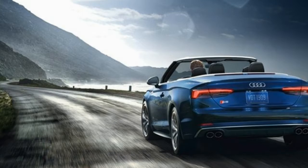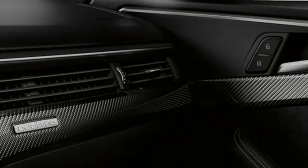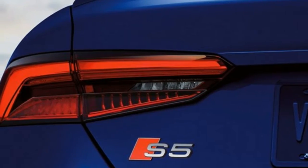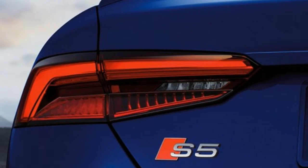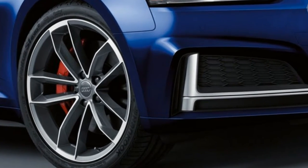The distinguished Audi S5 Cabriolet design aesthetic continues throughout the cabin, combining comfort and sophistication to create an exhilarating environment for drivers and passengers alike. Split back folding seats create even more open space than you thought possible.